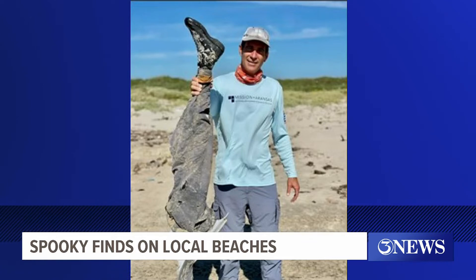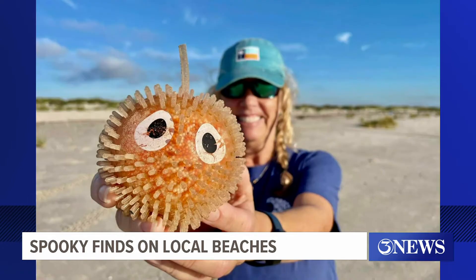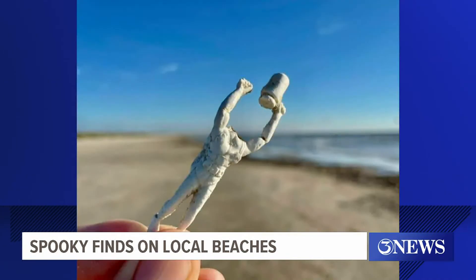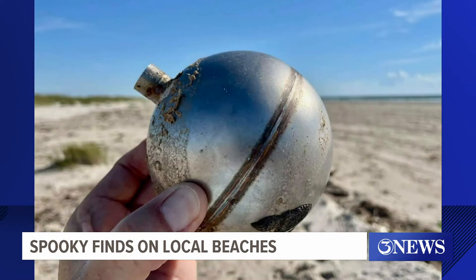The Mission Aransas Reserve posted a series of photos with the latest objects that they found. This week, they also came across a googly-eyed spiky ball, a witchy glass bottle filled with leaves, a headless scuba diver figurine, and a mysterious steel ball.